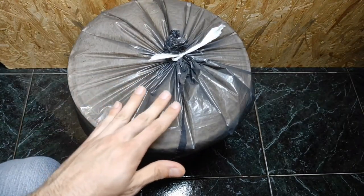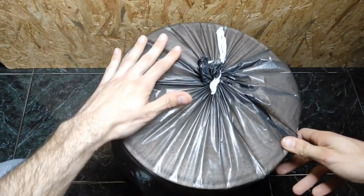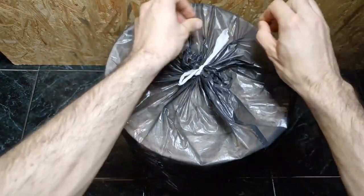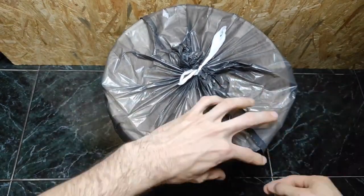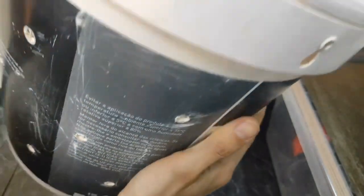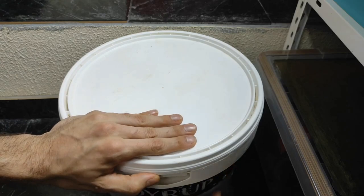Steps: Drill several small holes in the sides of the bucket for airflow. Drill several larger holes in the lid for the mushrooms to grow through. Fill the bucket with substrate material, leaving a few inches of space at the top. Add the mushroom spawn to the substrate, following the instructions on the package for the amount to use. Mix the substrate and spawn thoroughly, making sure the spawn is evenly distributed.